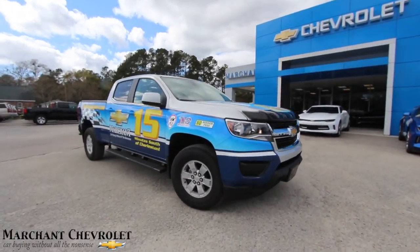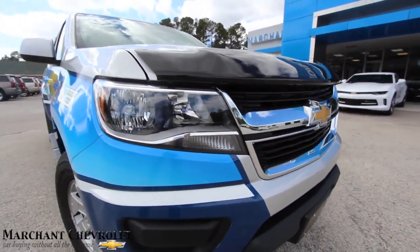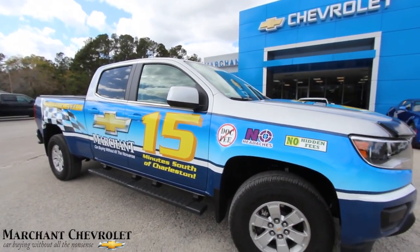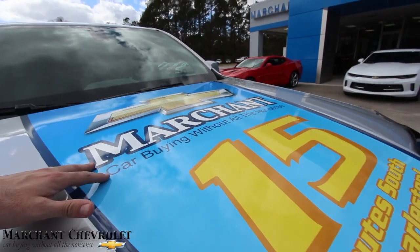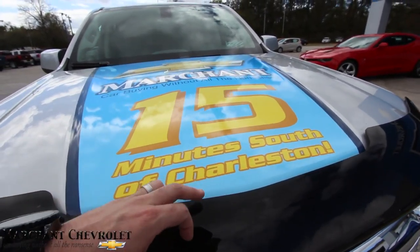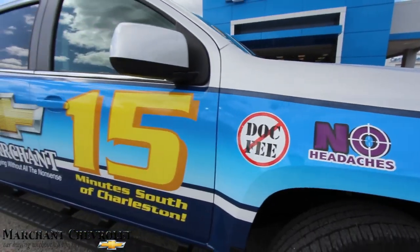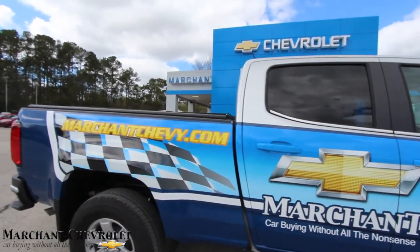Look how pretty this is! The 2017 Colorado with the Marchant Chevrolet wrap. You know you want to get your name out there and tell people what you're all about — this is a great way to do it when you're cruising around town. Don's our driver, and he's gonna let us take a look at this today. 15 minutes south of Charleston right here at Marchant Chevrolet — no hidden fees, no headaches, no dock fees.